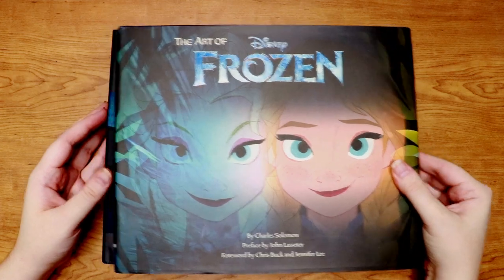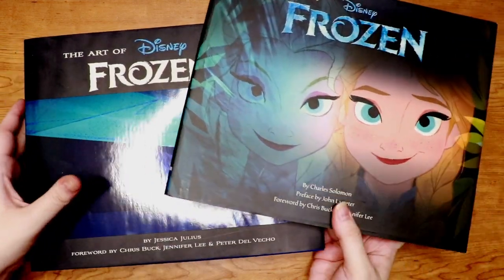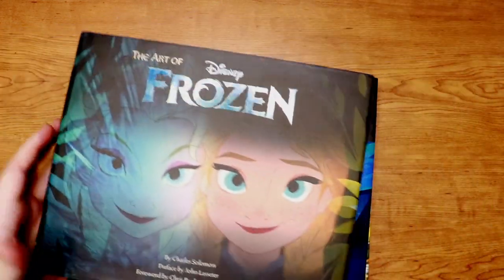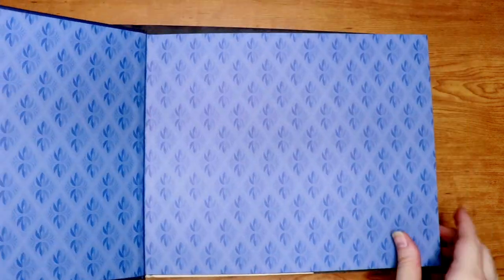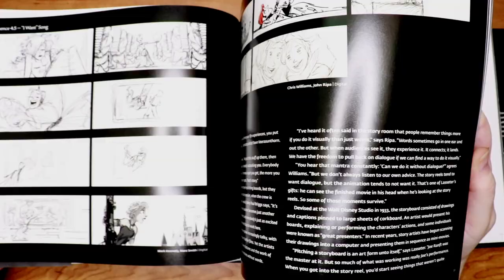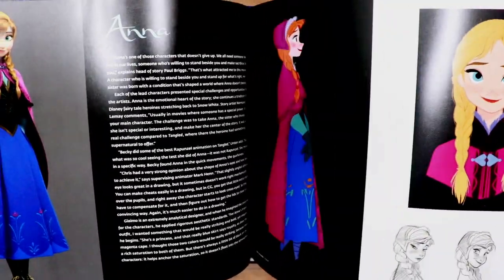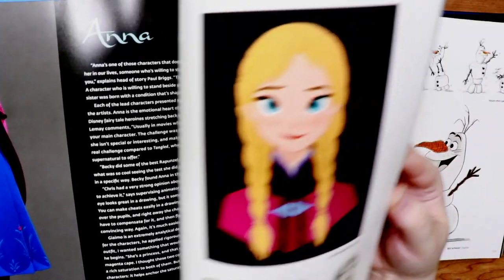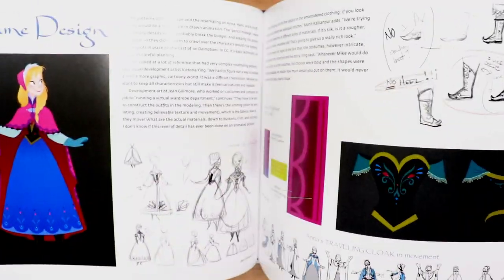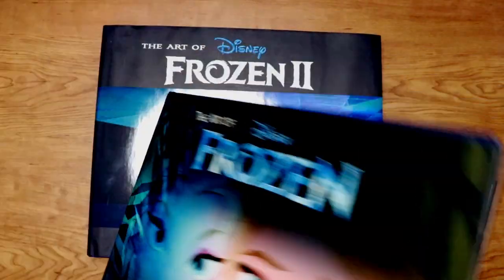Then we have the Frozen books — Frozen and Frozen 2. I think Frozen 2 was not the best, but the art book is super, super fun. What I like about these art books so much is that they're really a celebration of the artists. Most of the work they do for Disney they usually can't share afterwards, but this is a way to showcase a lot of the work that went into these films and what the artists did. I enjoy that very much.